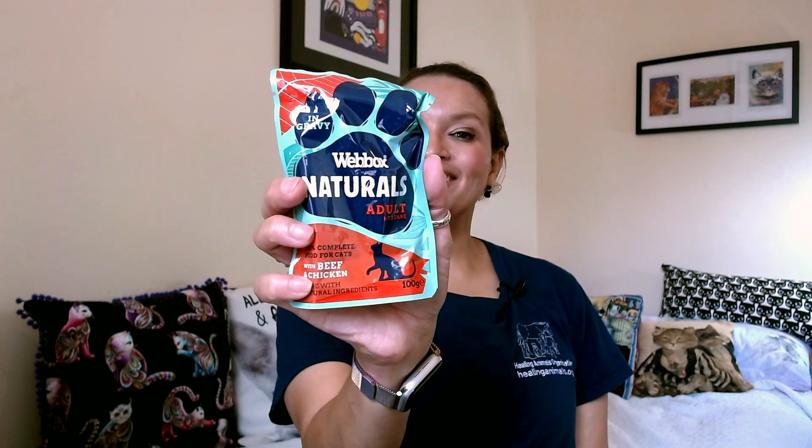Hello and welcome. My name is Dr. Karla and I am with Feline Vine. Today I'm doing a review on Wheatbox Naturals wet food. One is moose in turkey, the other says it's with beef and chicken. Both say they're 100% complete cat foods.